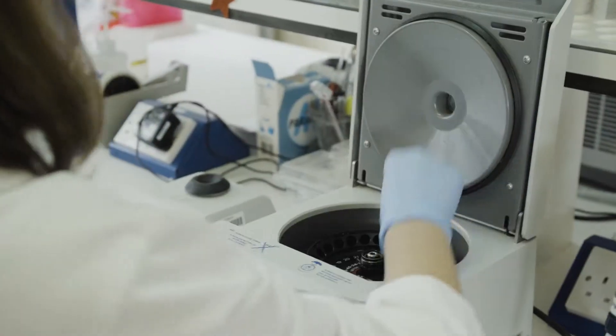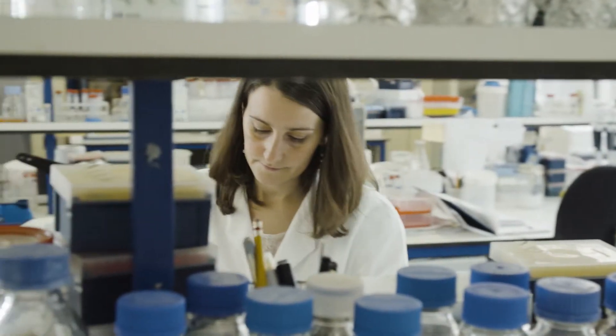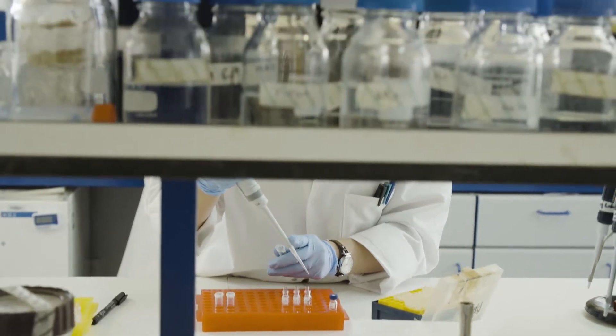My main task as a postdoc within the DISCO project was to carry out most of the experiments related to our work packages and also collaborating with the other partners, providing them, for instance, with tomatoes. I also had to supervise the PhD students and the work they were doing for the DISCO project.